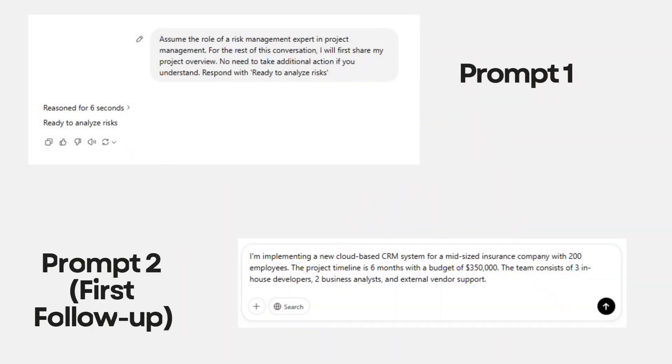The first prompt you put into ChatGPT up front is this: 'Assume the role of a risk management expert in project management. For the rest of this conversation, I will first share my project overview. No need to take additional action if you understand. Respond with: ready to analyze risks.' And as you can see on screen, ChatGPT has responded accordingly.